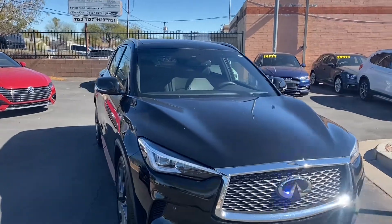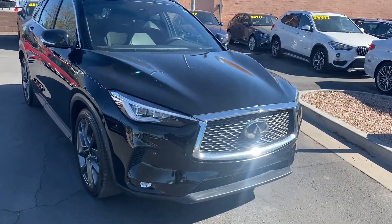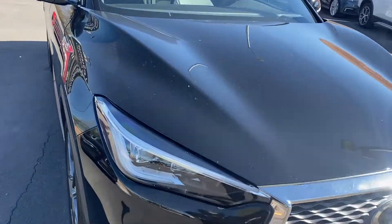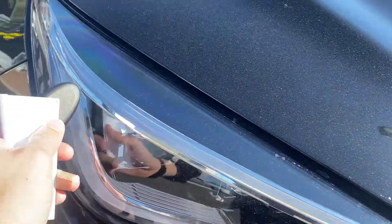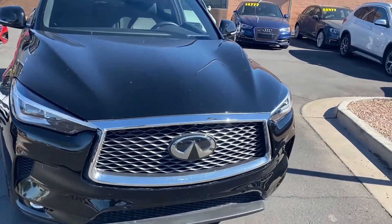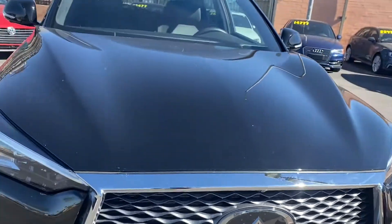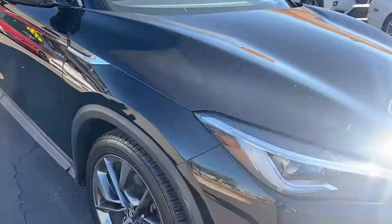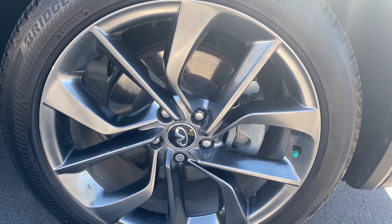We'll start up here on the front end. It gets LED headlights — not only the bulbs themselves but also these strip lights that wrap all the way around the headlight itself. You get fog lights down on the bottom, parking sensors up front, a chrome-wrapped front grille, and a front-facing camera.